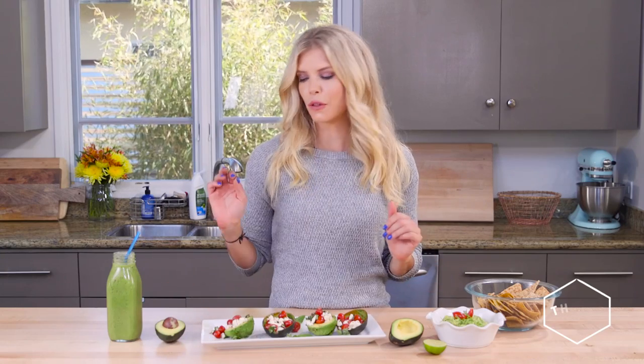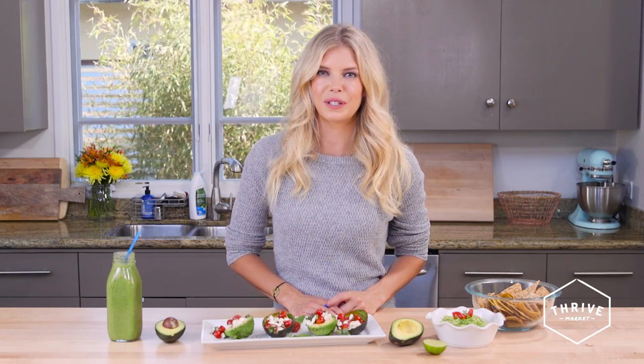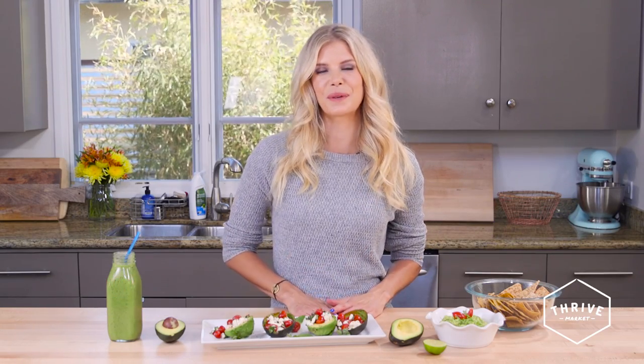So as you can see, I made three incredibly simple and delicious recipes using avocados and just a few other ingredients, most of which I got from Thrive Market. Let me know what your favorite recipe is using avocado — I can't wait to hear from you.